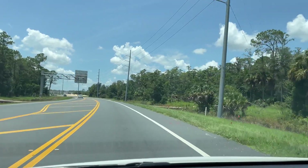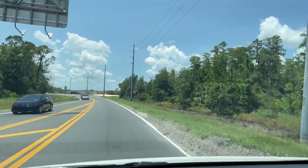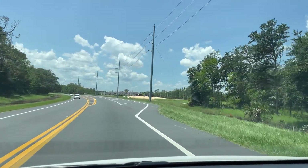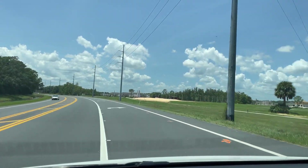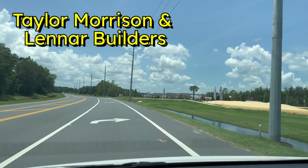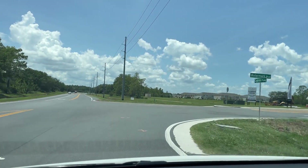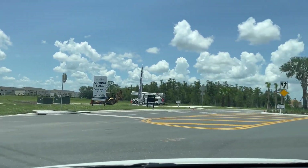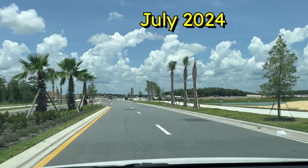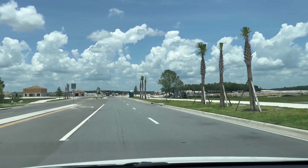This is a development being done by Taylor Morrison and Lennar. It covers approximately 2,500 acres and is slated to have about 6,100 home sites — single-family and townhomes. They are building in here now. Single-family homes start around the low $300s and go up from there, while townhomes start in the high $200s and go up from there.